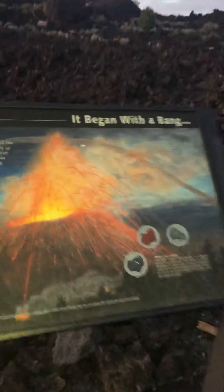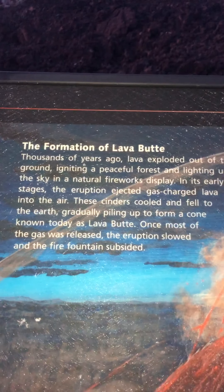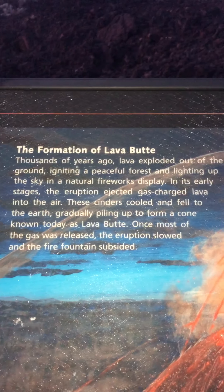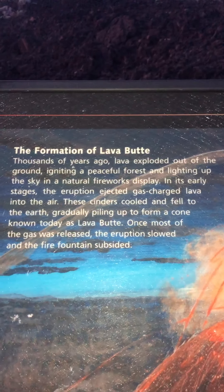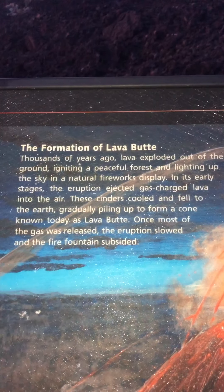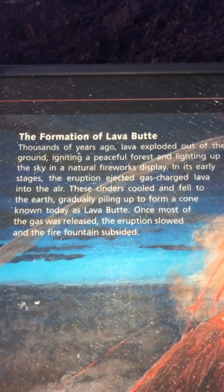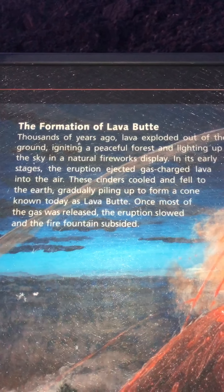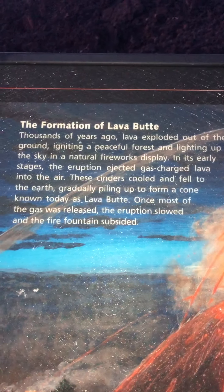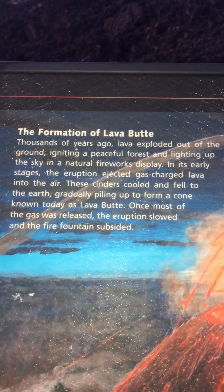It began with a bang. Thousands of years ago lava exploded out of the ground, igniting a peaceful forest and lighting up the sky in a natural fireworks display. In its early stages the eruption ejected gas-charged lava into the air. These cinders cooled and fell to the earth, gradually piling up to form a cone known today as Lava Butte. Once most of the gas was released, the eruption slowed and the fire fountain subsided.